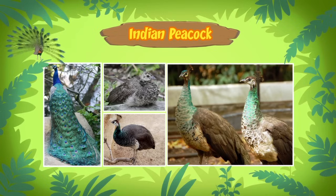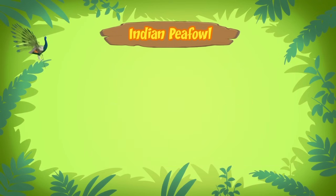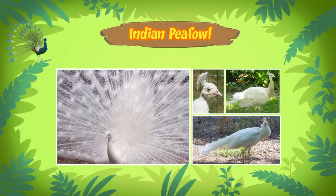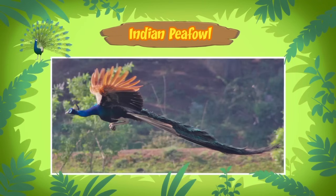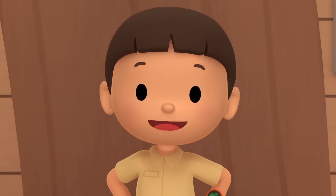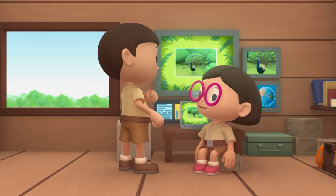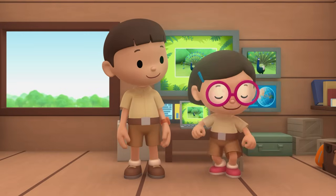Both the male and female are called a peafowl, so it's an Indian peafowl. Not all peafowls are blue, though. Some are born with white feathers. And peafowls are one of the largest flying birds in the world! Such an interesting bird! I don't think it belongs in our garden. We should bring the peacock back to its friends. Come and join us! That's a great idea, Leo! See you downstairs!